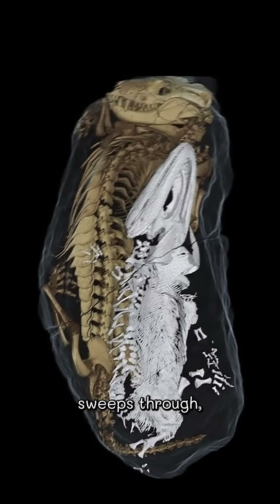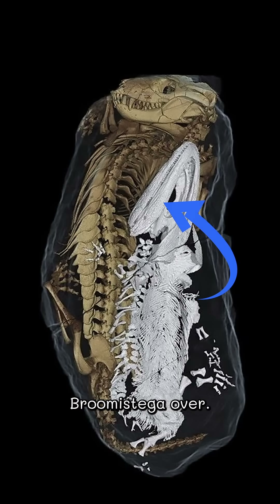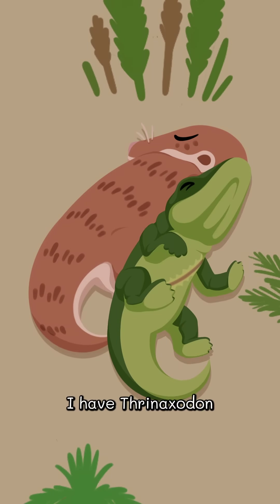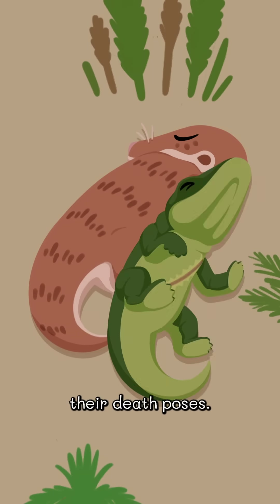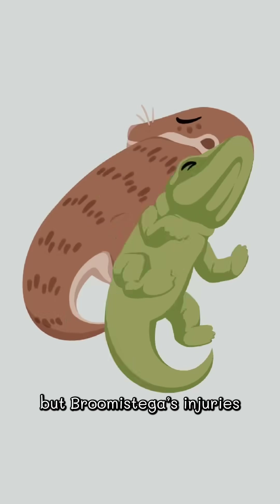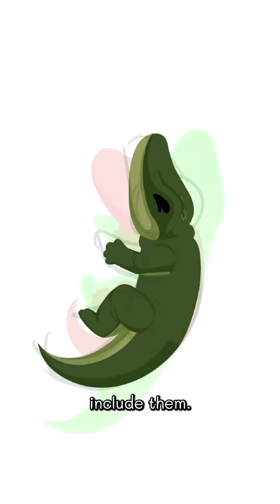Suddenly, a flash flood sweeps through, smashing Thernaxodon up against the wall and flipping Brumastega over. They were roommates, and then they were two mates. I have Thernaxodon facing left and Brumastega rolling over to reference their death poses. It took me forever to flip this wet beast over, but Brumastega's injuries are such a fascinating part of this story and I really wanted to include them.